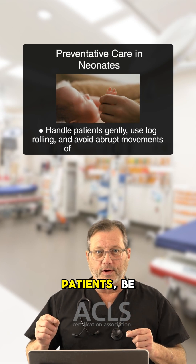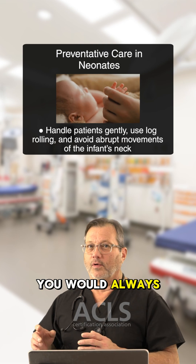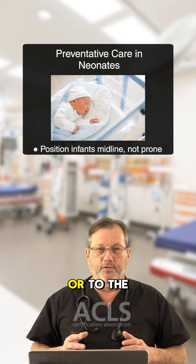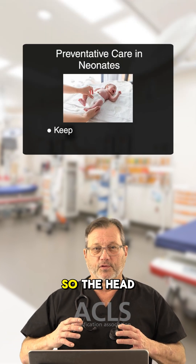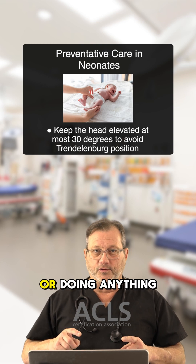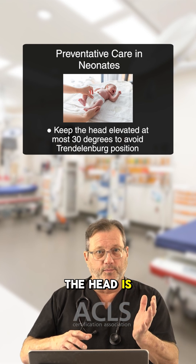When you're moving the patient, be very gentle. Always log roll this patient — you would never move the infant's neck abruptly. When you position them, you can position them midline but not prone, just a little to the lateral, to the left or to the right. We do not want this infant to become Trendelenburg. The head can be up, but no more than 30 degrees. Prevent Trendelenburg, which means when we're changing the diaper or doing perigenital cleaning, the head is always above the legs.